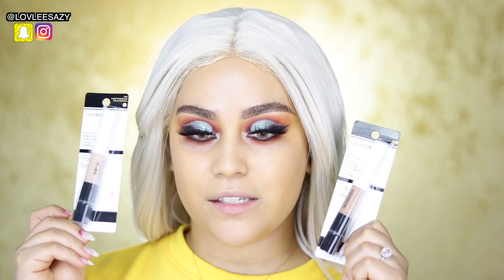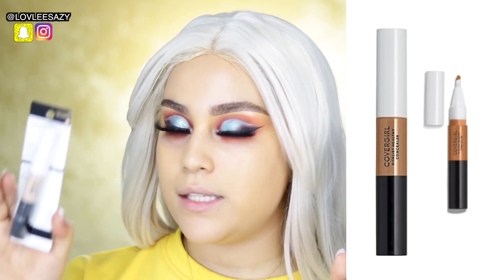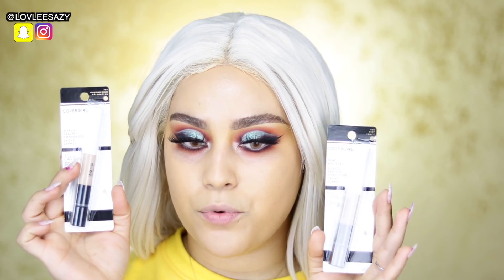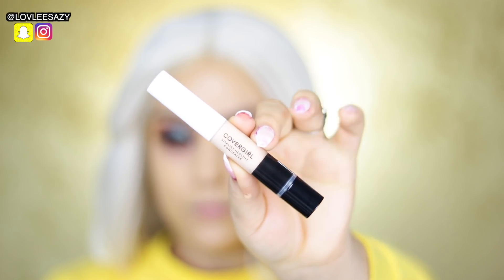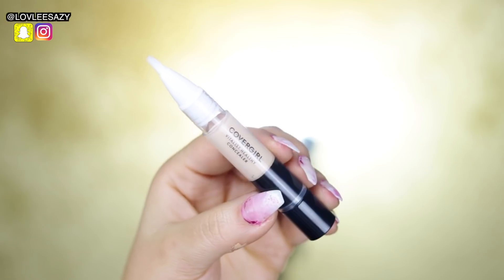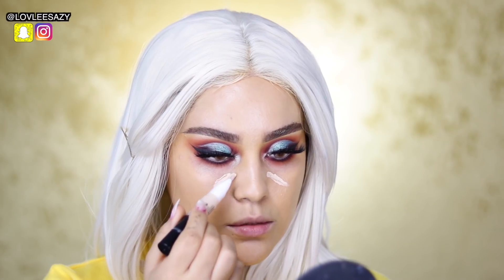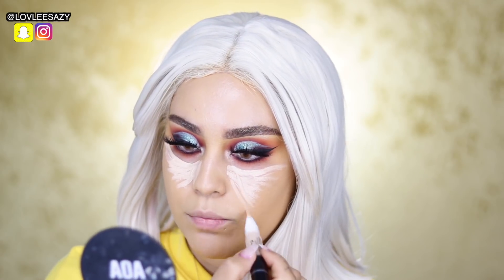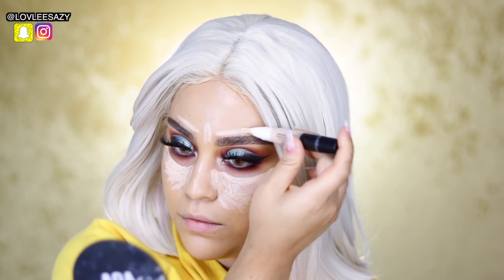For the next product we're trying, you guys, these are the new Vitalist Healthy Concealers. They sent me two shades: 785 and 800. One is darker than the other. I'm going to use the lighter one for my under eyes and the darker one to hopefully work for bronzing. The packaging has a little brush on top and you just twist the bottom. I'm going to blend it out with a beauty blender.